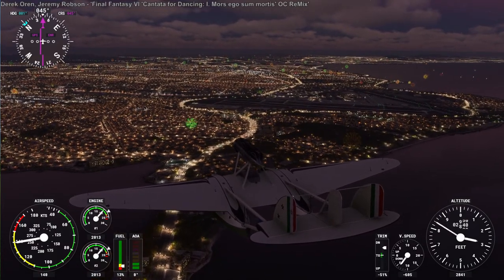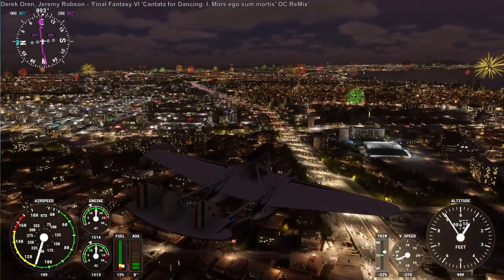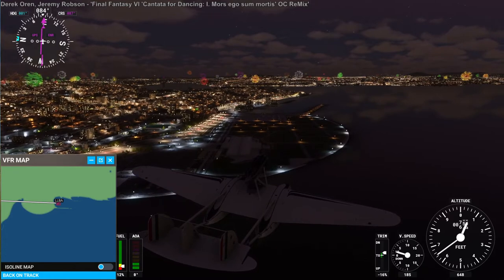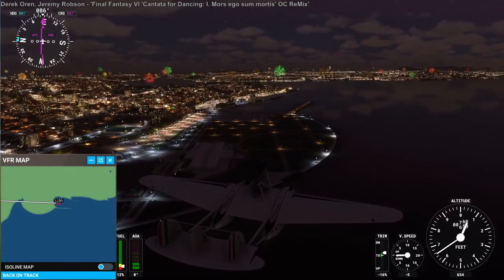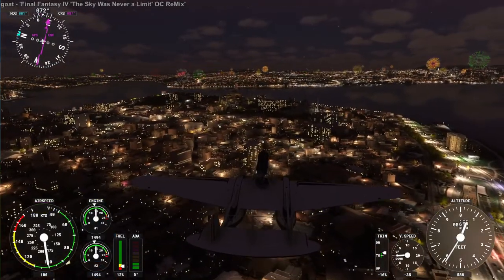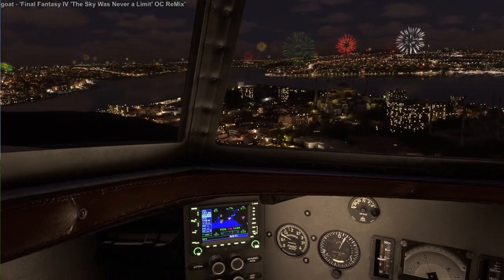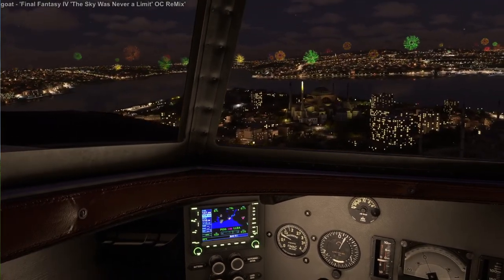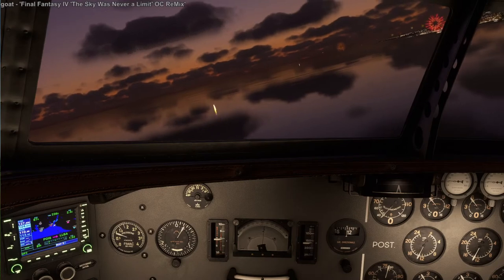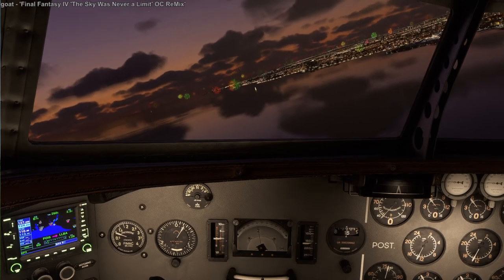Here we're passing by Ataturk International Airport, the older international airport for Istanbul. It actually looks pretty good at night, especially with the fireworks. The place we need to land is that little marina right in front of us. I wanted to fly by the Hagia Sophia first — though there are two mosques right next to each other and they look very similar, so I'm not sure if I was looking at the Hagia Sophia or the Blue Mosque. Anyway, they're both there, and here I am turning around.